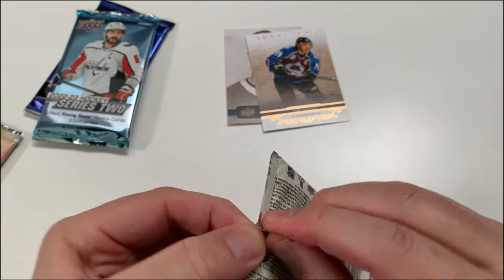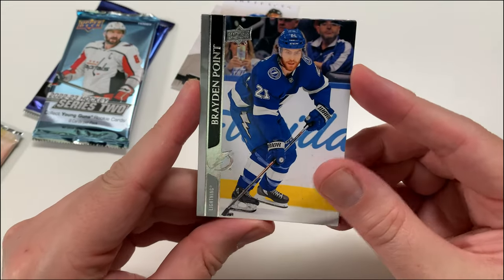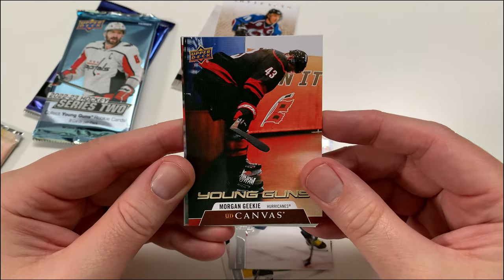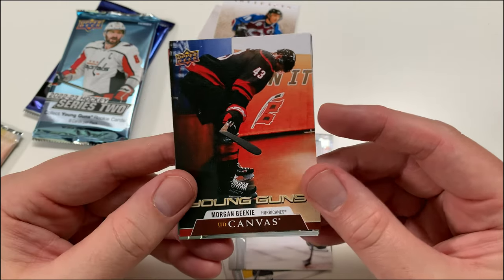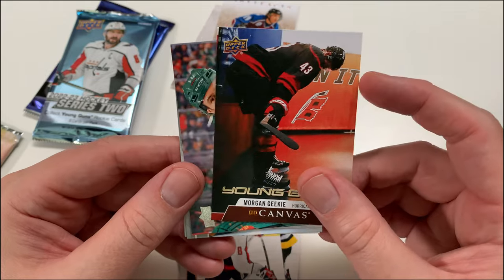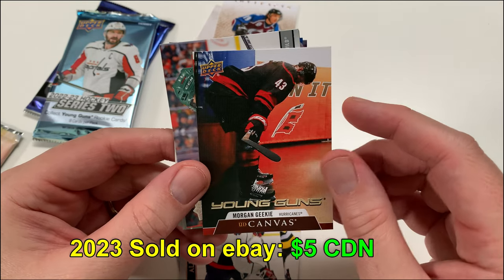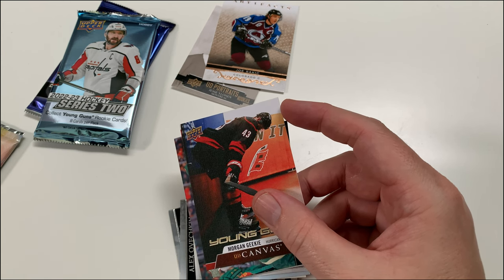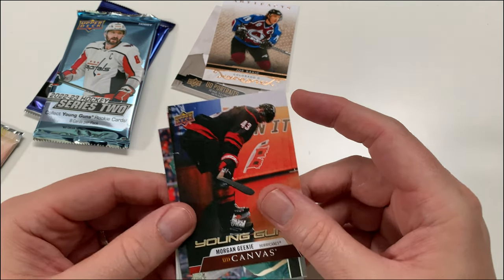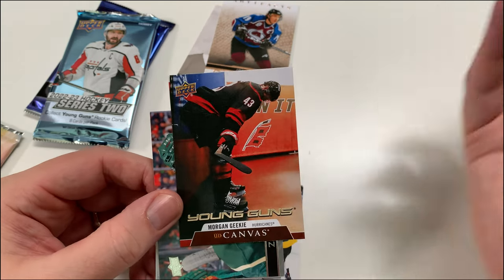Hockey retail — first four packs are retail, two hobby. I wish they included more hobby packs; I think they'd get a lot better reviews. We got Brayden Point, Ovechkin... oh, we got a UD Canvas! A Morgan Geekie Young Guns Canvas — wow, look at that! Morgan Geekie UD Canvas! Is he in Seattle right now? Hey Siri, what hockey team does Morgan Geekie play for? Morgan Geekie plays for the Seattle Kraken. There you go — thanks Siri! And Seattle's in the second round of the 2023 playoffs against Dallas!